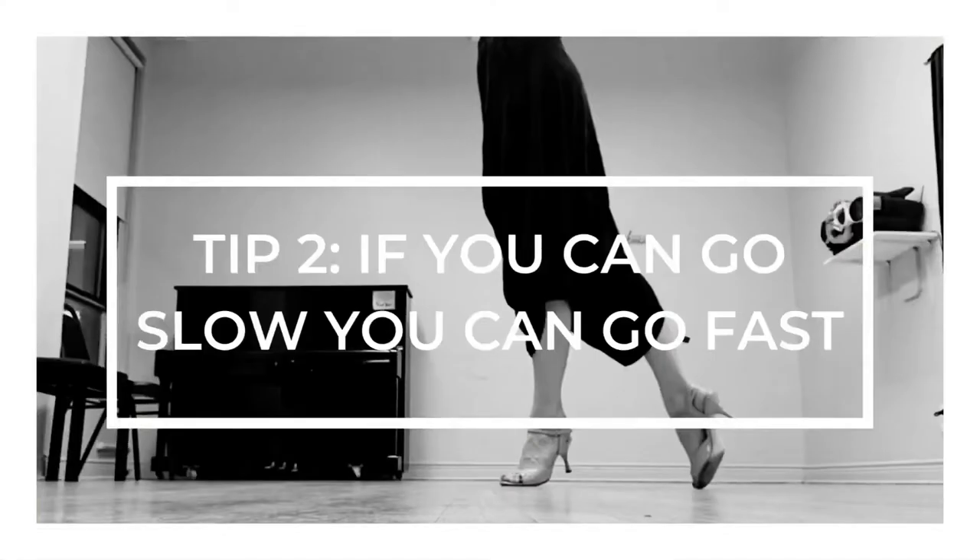My second tip is: if you can go slow, you can go fast. Everybody seems to want to do the step as quickly as possible, and it totally makes sense — it's so much fun to execute a step well at speed. But if you're struggling, try doing it slowly first. If you can break it down into all its separate components and fully understand the sequence slowly, you can definitely do it fast. Often it requires even more technique and strength to do steps slowly, so slowing down will help figure out where the bumpy parts are.